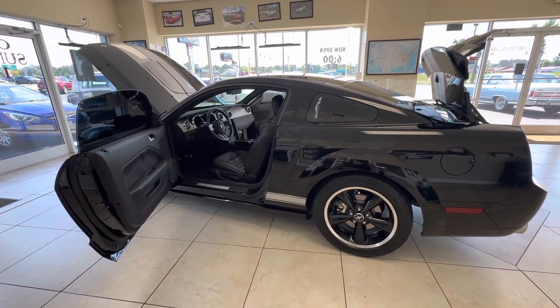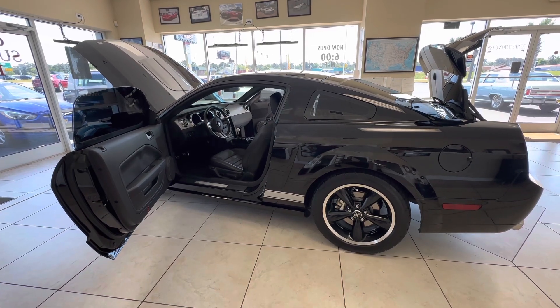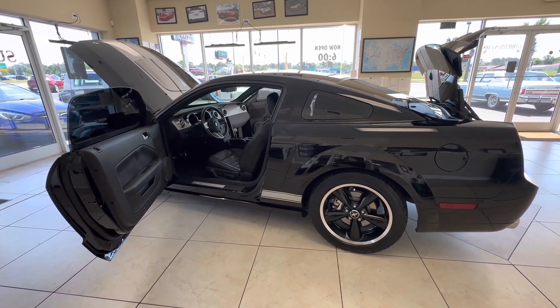Great color combination. Good rubber all the way around. Just a super nice car. So we'll wrap this up and then we'll do the exterior walk around video next. Thanks guys.